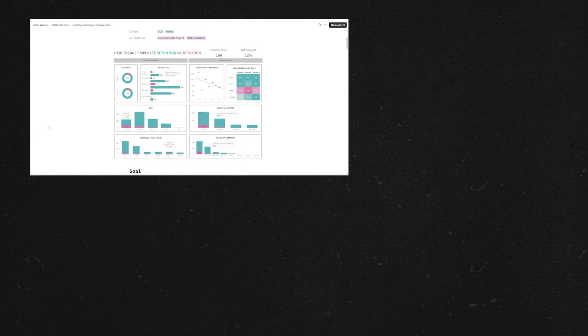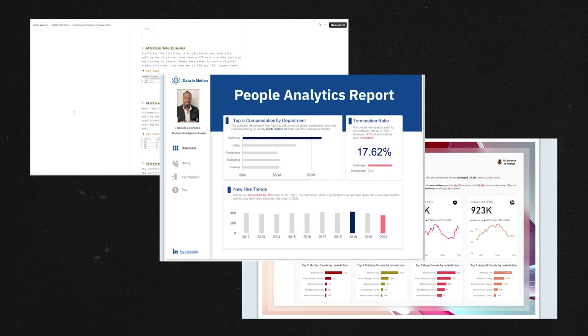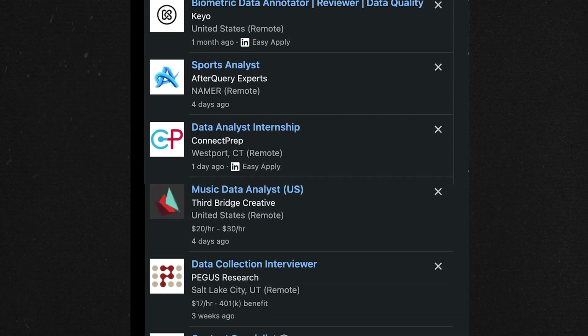But here's something that's really wild. I decided to test this theory, and I built a portfolio using the exact opposite approach of what everyone else is doing, applied to about 50 data analyst jobs, and tracked every single response. And the results? Let's just say hiring managers couldn't stop asking about it in interviews.